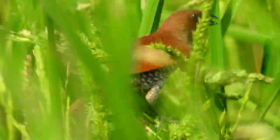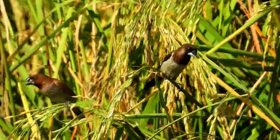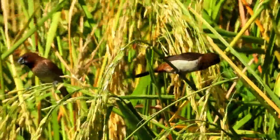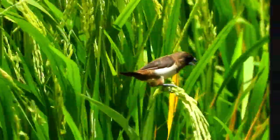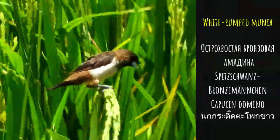Here you can see two species of Munias eating rice. They are quite common and from afar can be mistaken with a sparrow. You can find them in Bangkok too.